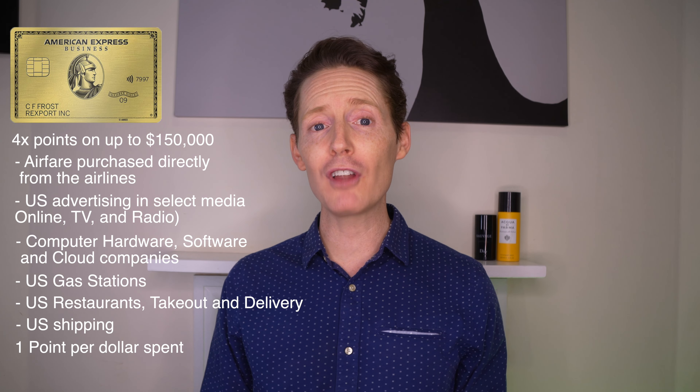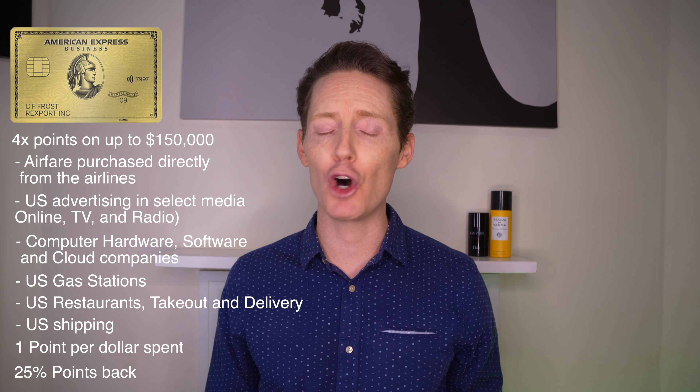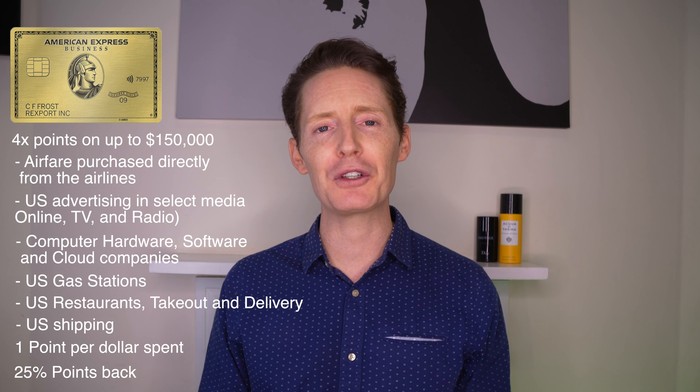When using membership reward points to book flights through American Express Travel, it is possible to get 25% of the points back, as long as the booking is made with one of the qualifying airlines listed on their website. This is limited to a total of 250,000 points back each calendar year.